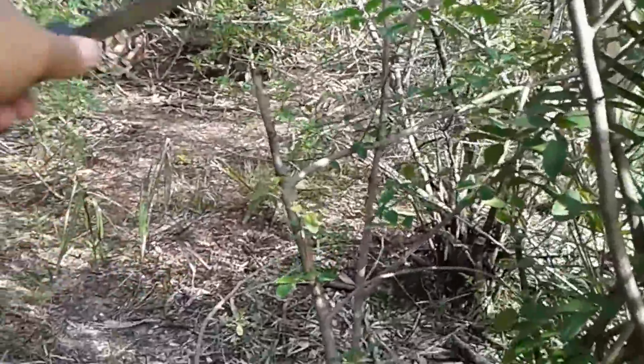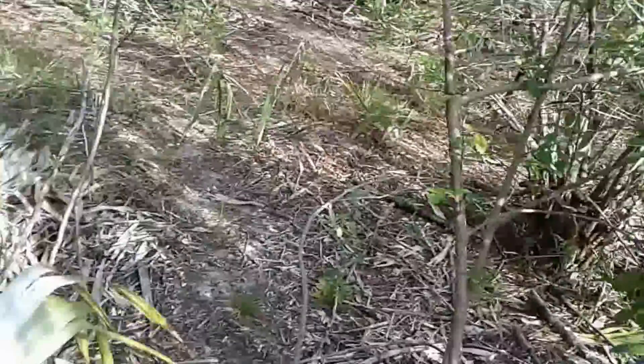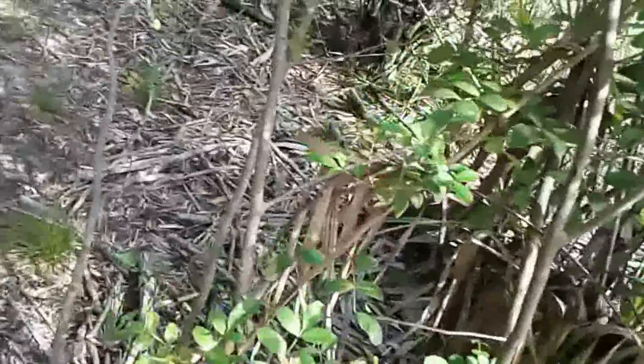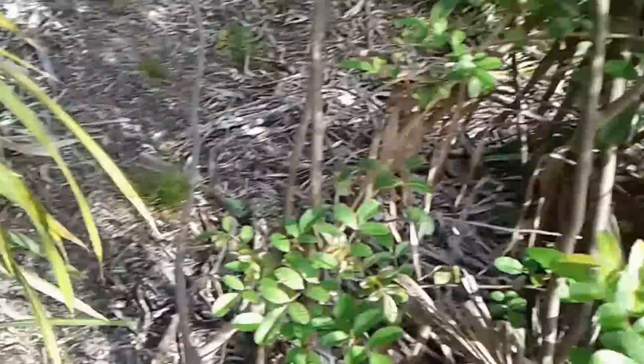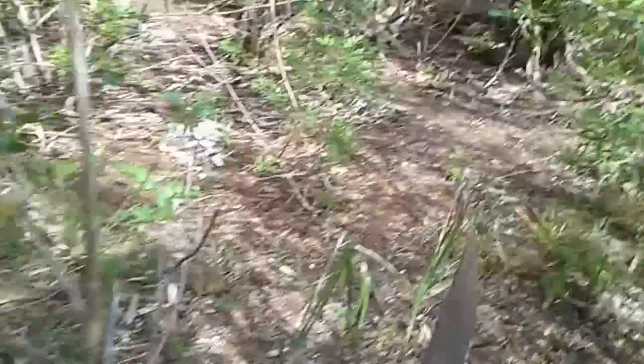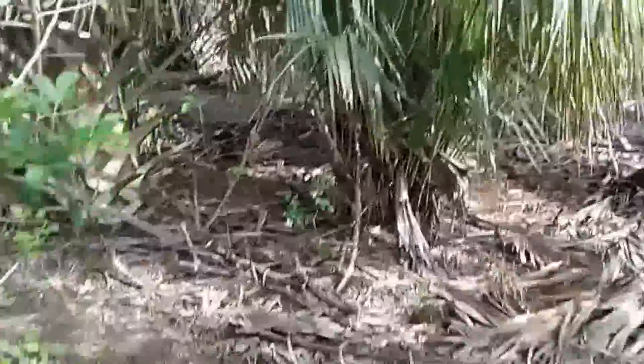Our little spider friend here has built another web again. Sorry guy, he needs to find another home. He keeps building a web right through here, which is a very bad spot for obvious reasons.